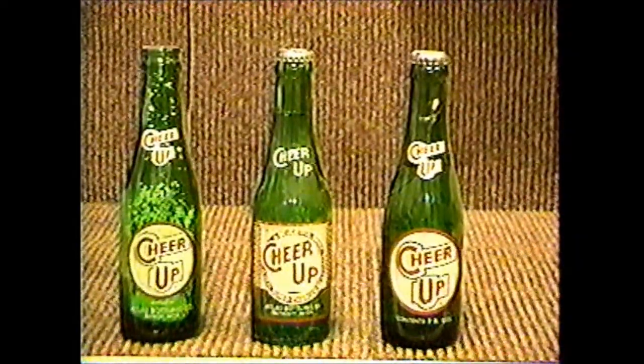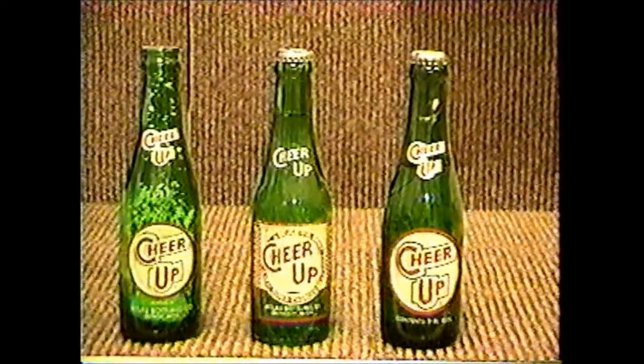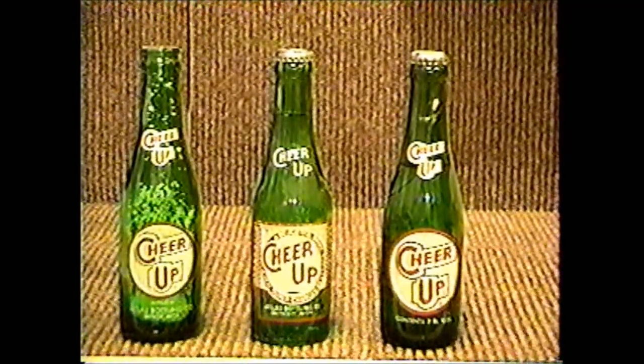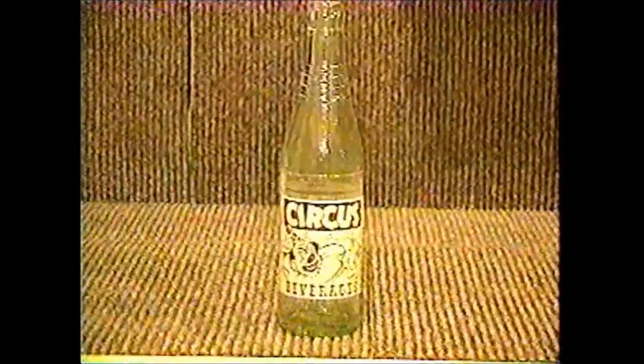Cheer-ups were bottled by Ellis Bottling in Detroit, and you can see they have three different front labels, which probably means each time they had a new generation made up they changed the label, and they're fairly common. Circus was bottled in Mount Clemens by the Nesbitt Bottling Company. This is a pretty sought-after bottle because it's got a picture of a clown on it, and it does have a real nice picture to it.